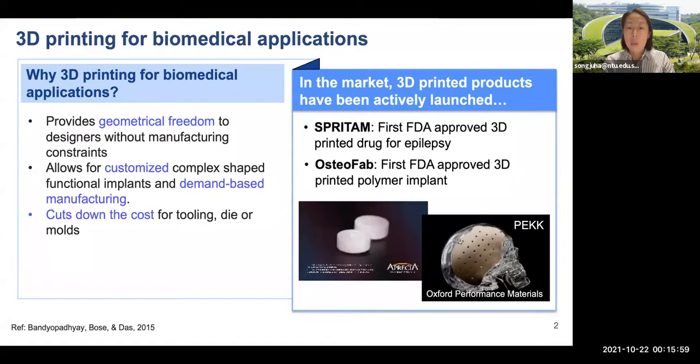Why is additive manufacturing or 3D printing important for biomedical applications? This unique and automated processing method can provide geometric freedom to designers without manufacturing constraints, allowing for customized and demand-based production for biomedical devices. Also, this process doesn't require any additional tools or sacrificial models, reducing fabrication cost and waste for small-volume manufacturing.